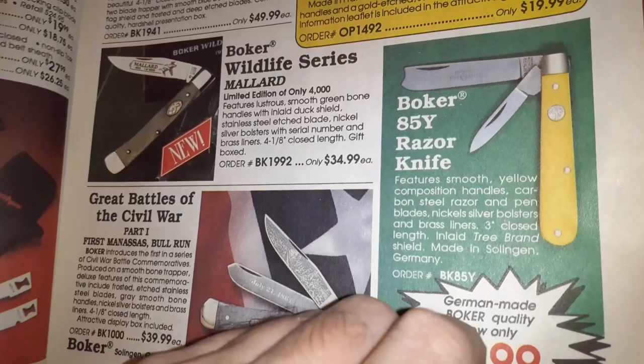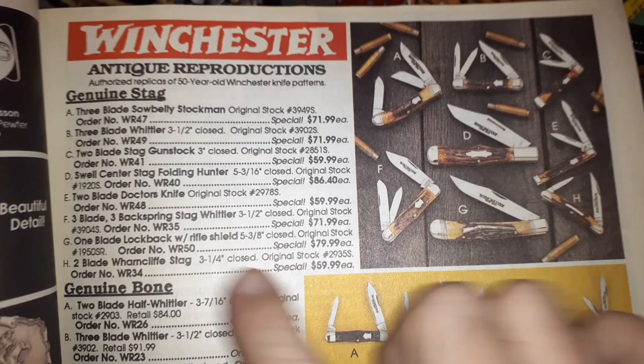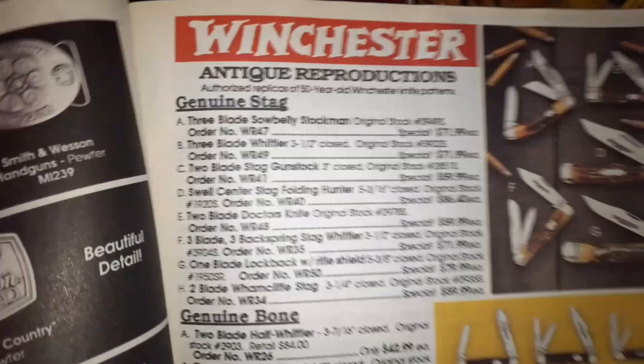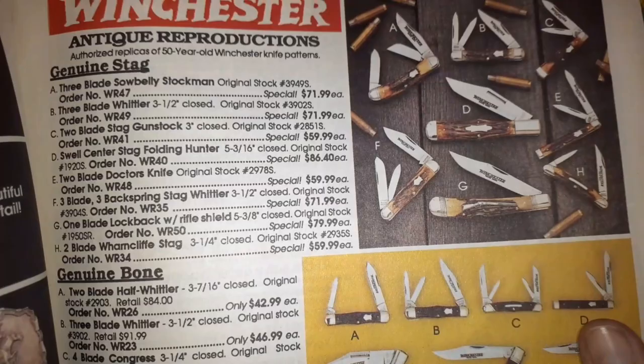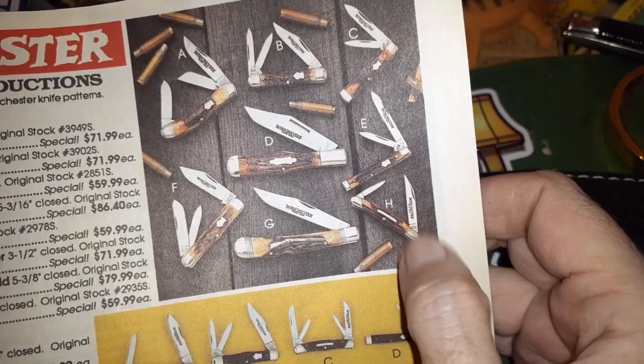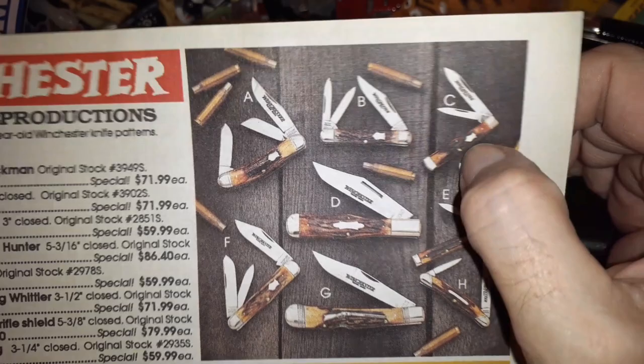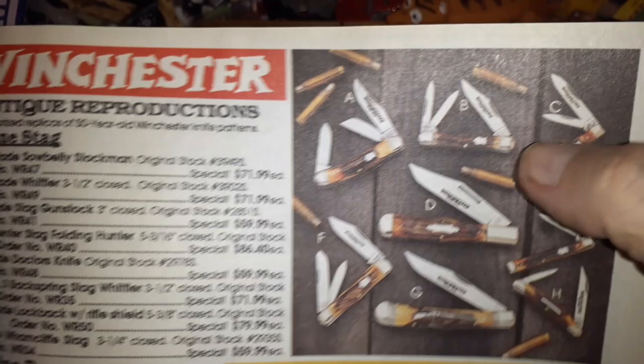We'd kill our neighbor for that — 'Oh yeah, I got it for $9.99 back in '92.' Now we've got Winchesters. These are Winchesters — I don't know if they ever switched over to a China manufacturer. Usually they'll say USA. These are like authorized replicas of 50-year-old Winchester knife patterns. That one's good too — he's got a big thick blade on him, like a Wharncliffe Whittler thing, a doctor's knife without a spatula. And that's a gun stock one.